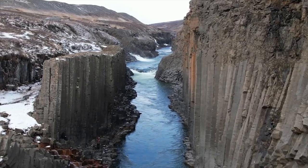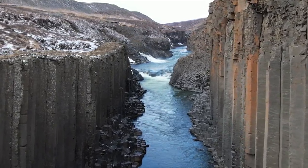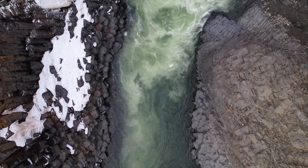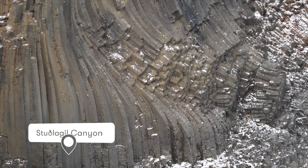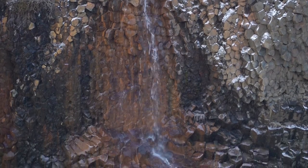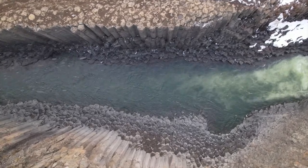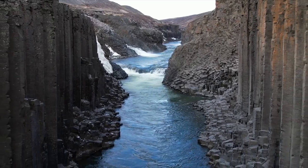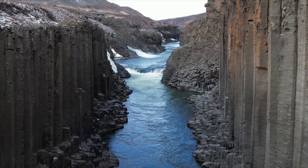Stuðlagil Canyon is one of the newer natural wonders of Iceland. Just a few years ago, the canyon was completely submerged underwater — that was until a dam was built, which caused the water to recede, revealing what is now the largest concentration of basalt columns in Iceland. These columns are formed when lava flows and cools slowly, causing the land to shrink and crack into symmetrical patterns, eventually forming columns. On one side of the canyon you can hike down to the river, getting up close and personal to the columns, but given the weather that morning, we decided to explore from the campsite overlook instead.